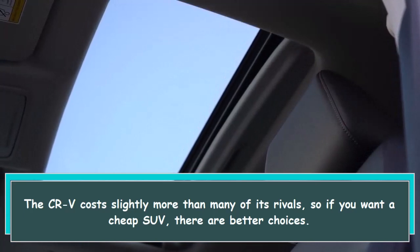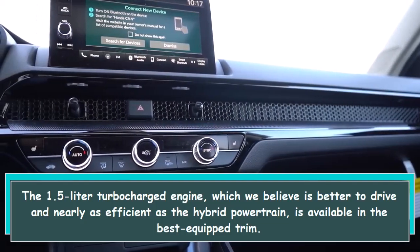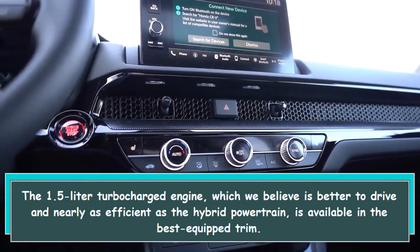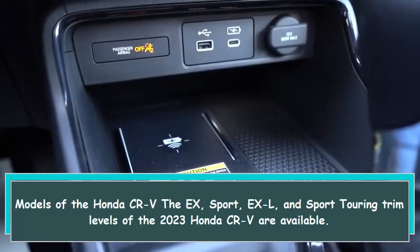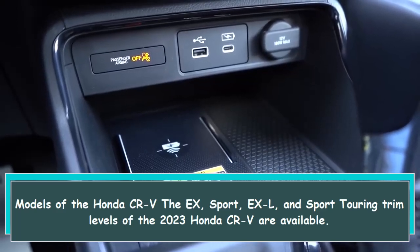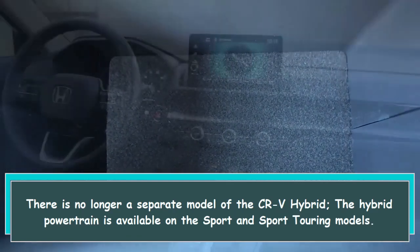We would recommend the EX-L trim level, which offers the 1.5-liter turbocharged engine — which we believe is better to drive and nearly as efficient as the hybrid powertrain — in its best-equipped configuration. There is no longer a separate CR-V Hybrid model; the hybrid powertrain is available on the Sport and Sport Touring trim levels.